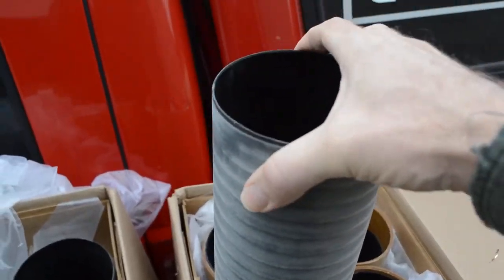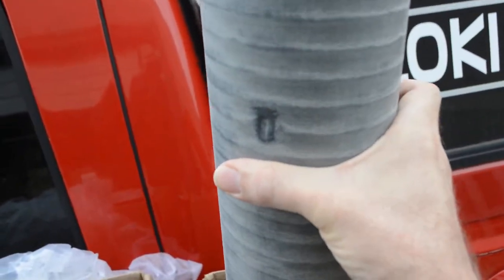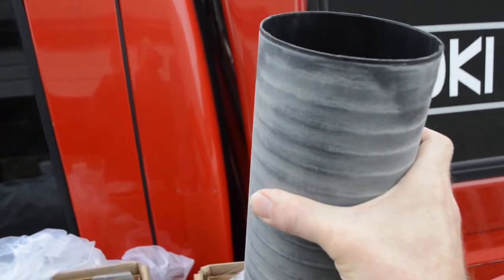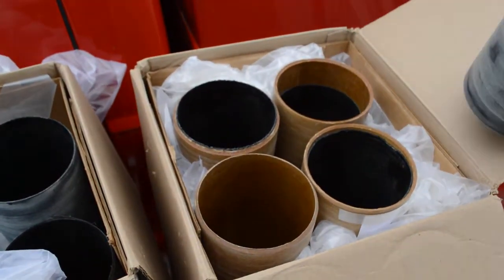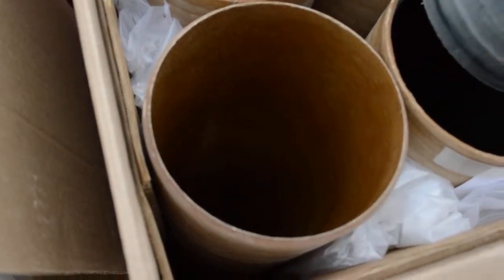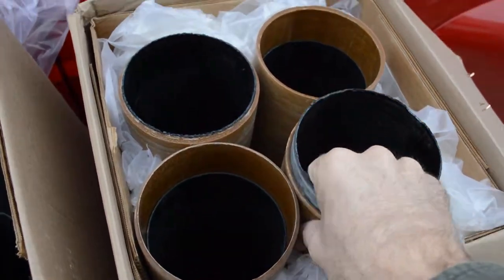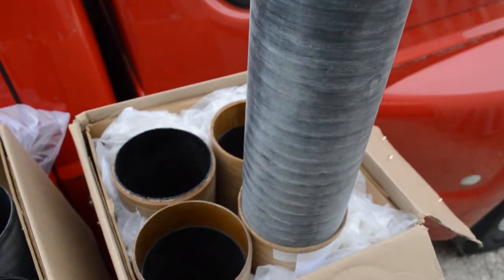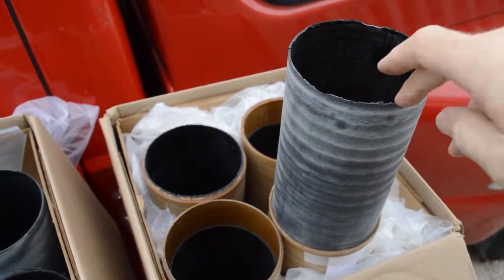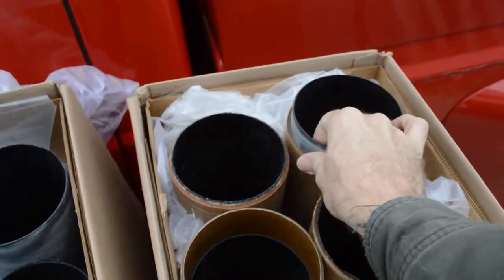I thought these might be a little flimsy, but wow, they are stout. These would be just perfect for them, and the fit on these things — I couldn't be happier with. This one is probably the loosest of all of them, but the rest of these are like a glove. We had a five thousandths of an inch overlap in the ID/OD tolerances.